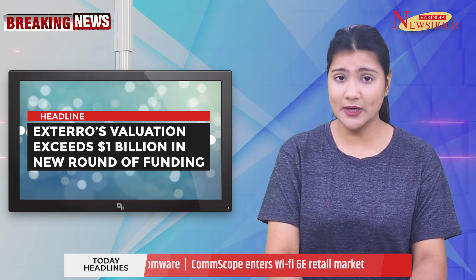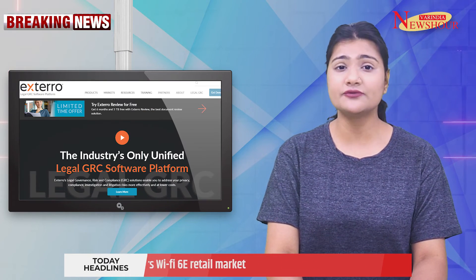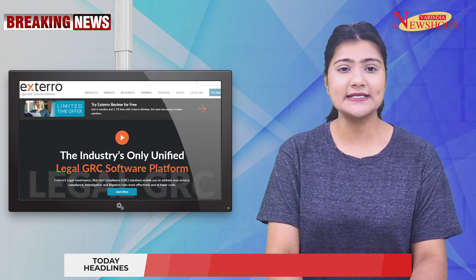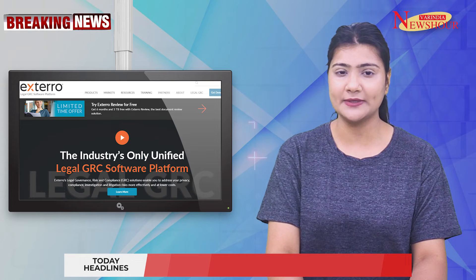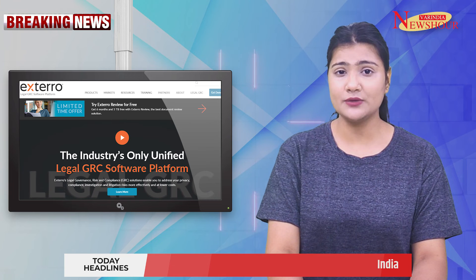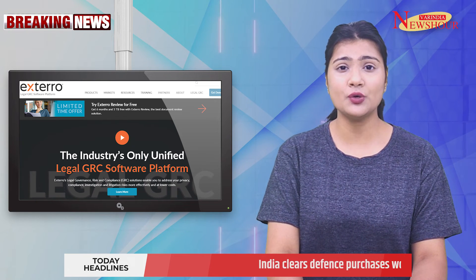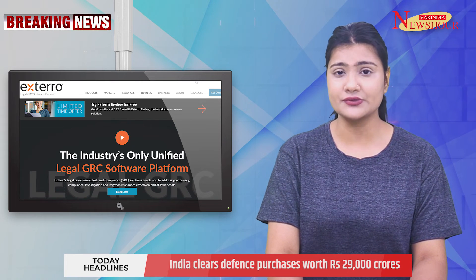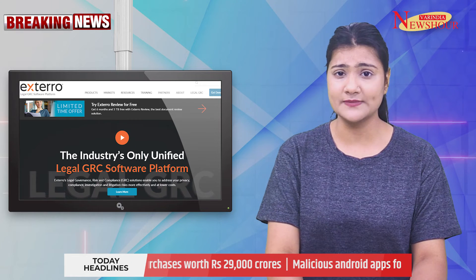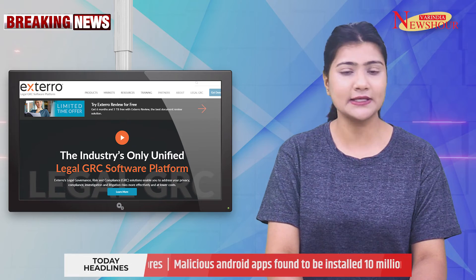Xtero's valuation exceeds $1 billion in new round of funding. Portland, US-headquartered software provider for legal governance, risk and compliance, Xtero, has announced raising an undisclosed amount of equity capital as part of a continuation vehicle transaction, taking its valuation to over $1 billion. The company will utilize the capital to grow its GRC portfolio through mergers, acquisitions and product development, and will also develop new initiatives for law firms and target global expansion.